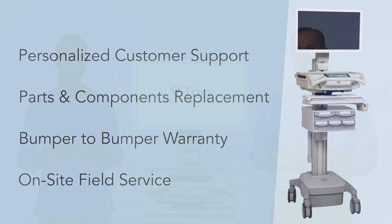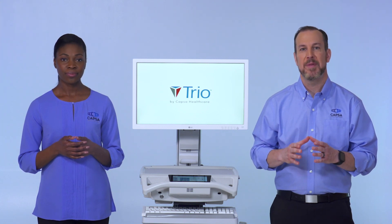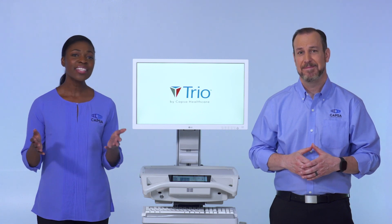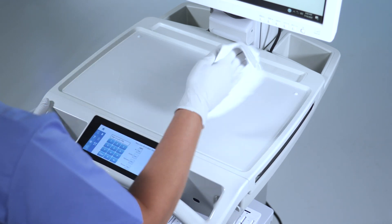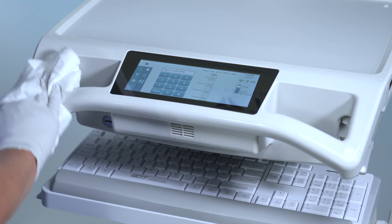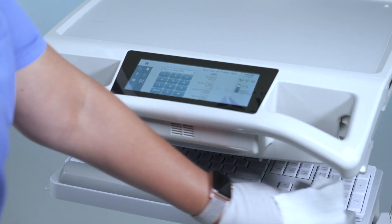Expert technical guidance, implementation assistance, and field service teams are ready to help your facility optimize the performance and uptime of your TRIO computing workstations. And in this time of increased focus on infection control, TRIO's high touch points are embedded with an antimicrobial additive to mitigate the spread of infection. The workstation's smooth surfaces are easy to wipe down with your facility's approved cleaning solutions and wipes.